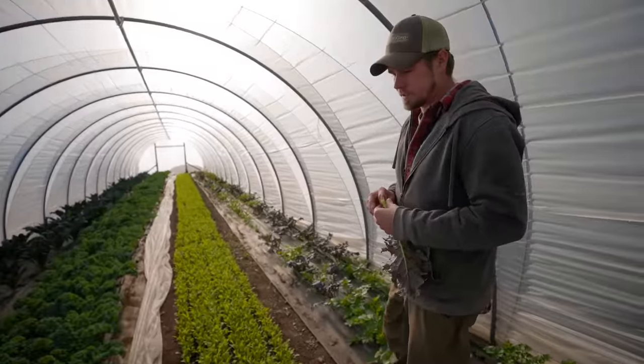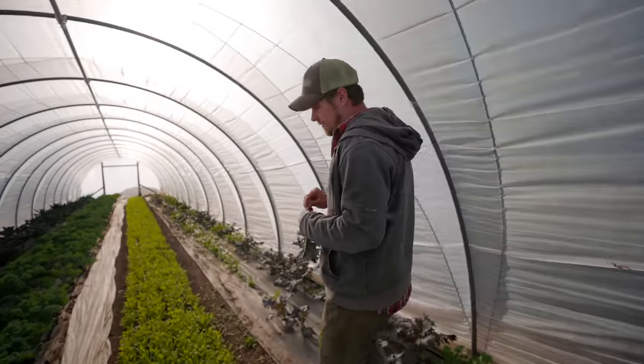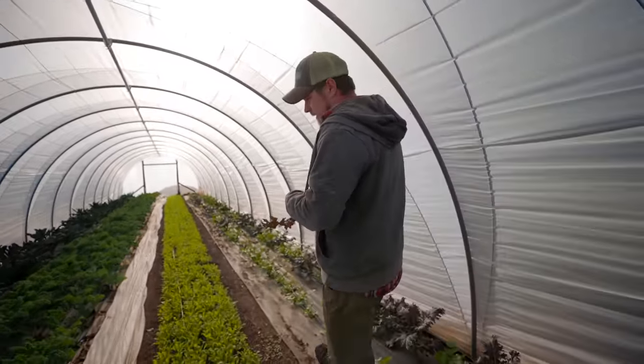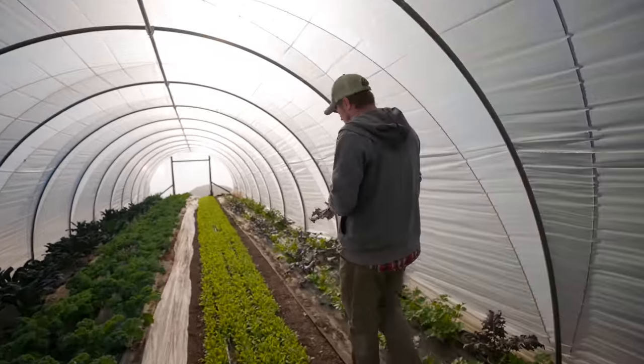One of the things we've learned with kale is to prune any bad leaves while we're harvesting — just knock those bad leaves off. We've noticed better growth because the plant is able to focus its energy on new leaves and not trying to fix old damaged ones.